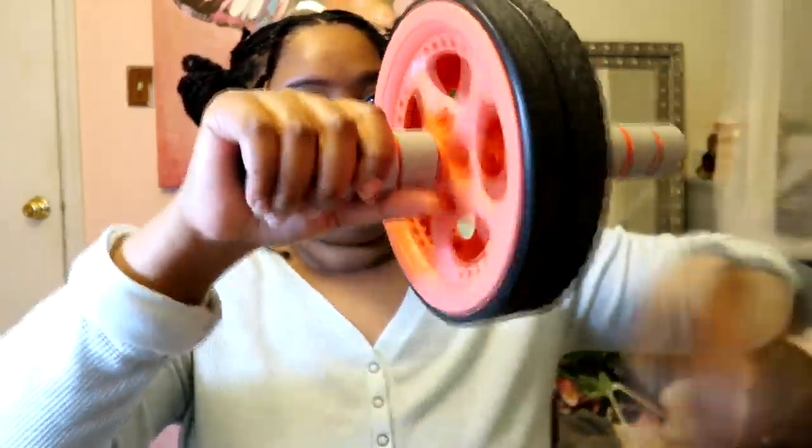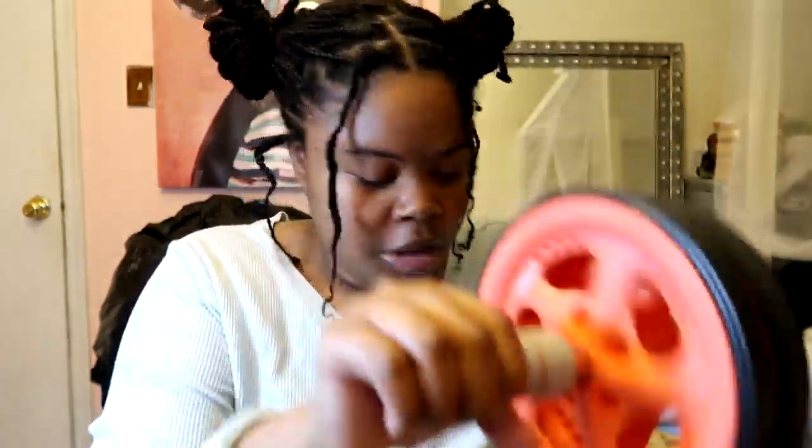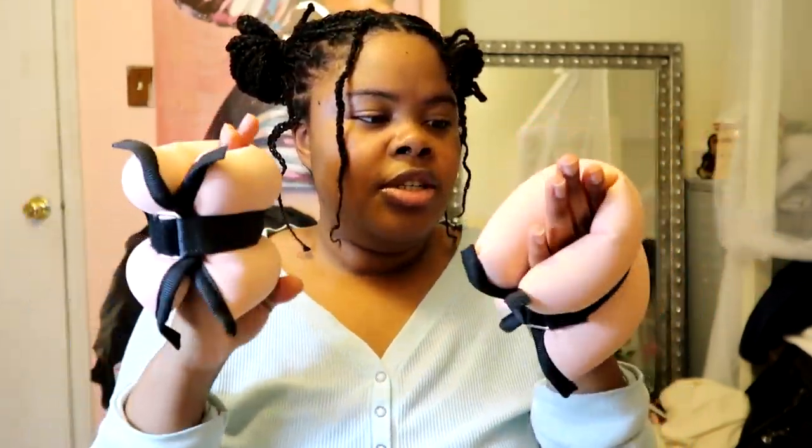I recently went to TJ Maxx and they have workout stuff. They had like 40-pound barbells — the kind you can take weight off — but I didn't get them and when I went back today somebody had snatched them up. Anyway, I got a core roller because the main areas I need to work on are my arms, my stomach, and I need to plump up my butt. I also got ankle and wrist weights — they're just five pounds. I kind of want to get another set so I can have two and two.